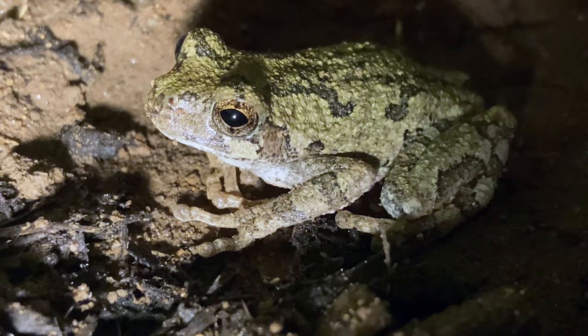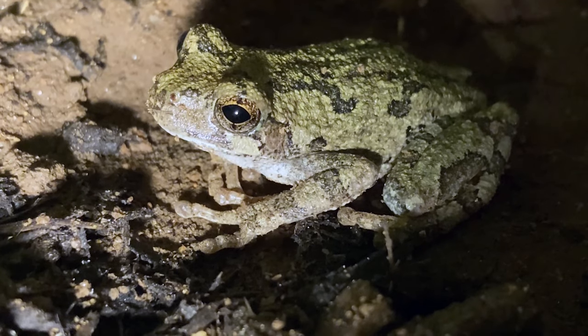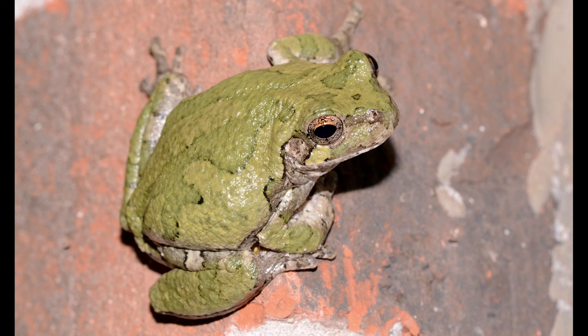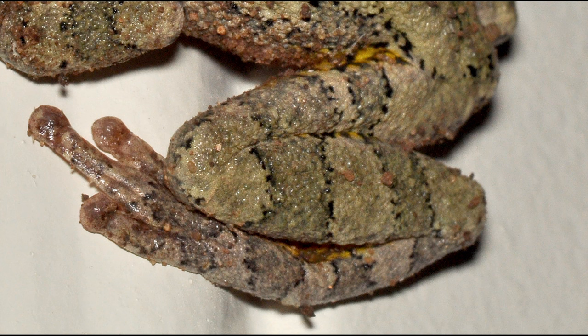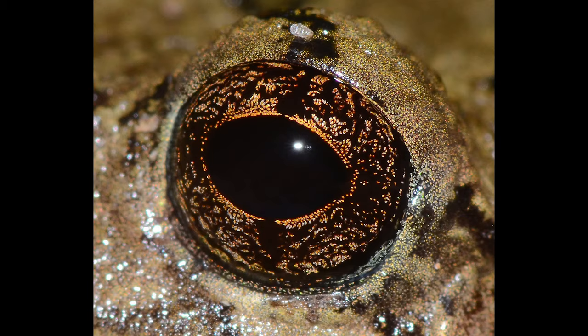Adults range in size from one and a half to two and a half inches in length, with females being slightly larger than males. Their colors and patterns can vary greatly. Depending on temperature and other factors, they can be pale gray with no pattern to nearly white, or leaf green with no pattern. Their dorsal skin is granulated, and they have a distinctive light spot, usually outlined by a dark line beneath each eye. The limbs are banded with the same gray and dark gray as the back. The groin and undersurfaces of the legs are deep yellow, and the chin and belly are white. Their eyes are light yellow with dense dark brown reticulations.